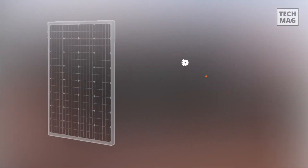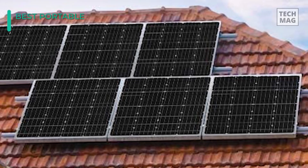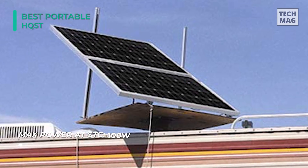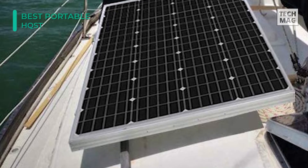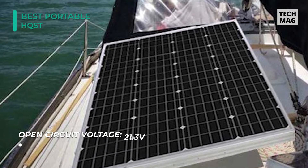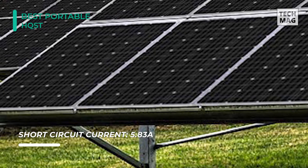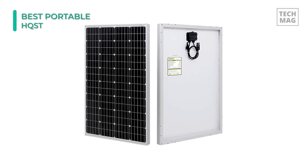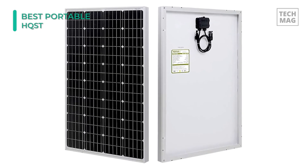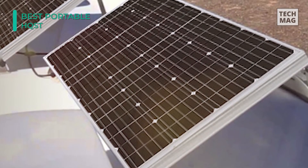The HQST Polycrystalline Solar Panel will provide you with the most energy per space and has the capacity to withstand intense elements in harsh weather, including heavy snow and strong wind loads. It offers a high module conversion efficiency with an ideal output of 500 watt hours per day. Bypass diodes minimize power drop caused by shade and ensure excellent performance in low-light environments. Its monocrystalline panels come with high-efficiency solar cells, and the anti-reflective high transparency low-iron tempered glass provides enhanced stiffness and impact resistance. Pre-drilled holes on the back allow for fast mounting, and it is compatible with Z brackets, pole mounts, and tilt mounts.